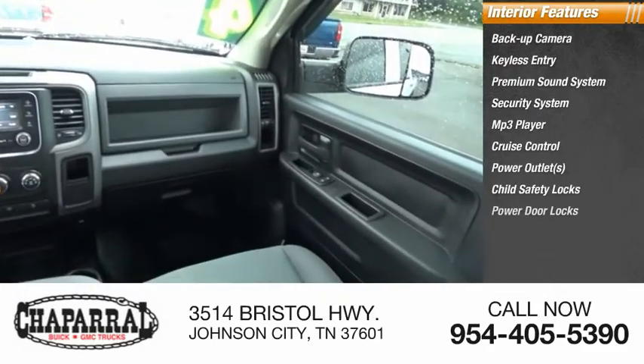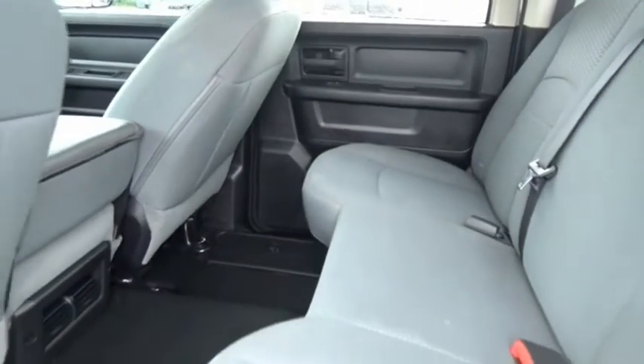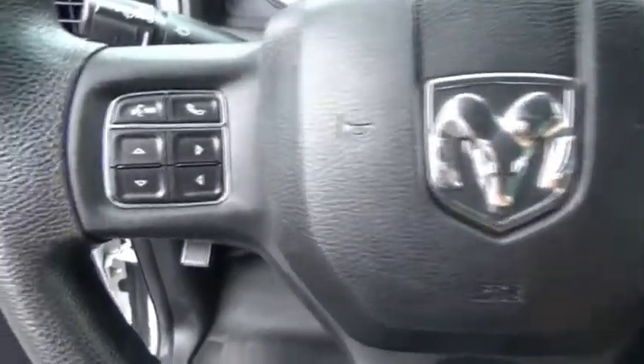Ram 2500 is the 2010 Truck of the Year winner. It is the hardest working truck in the tow business. A vehicle like this doesn't come along every day — come in and get it before someone else does.